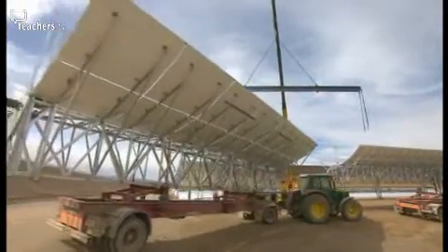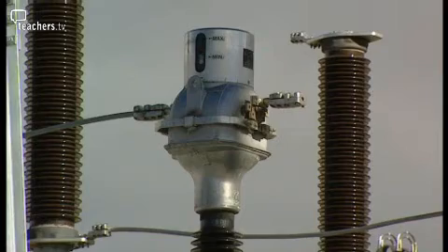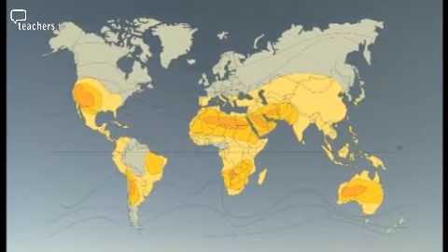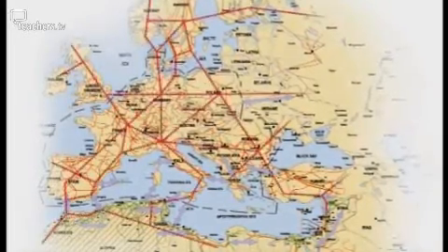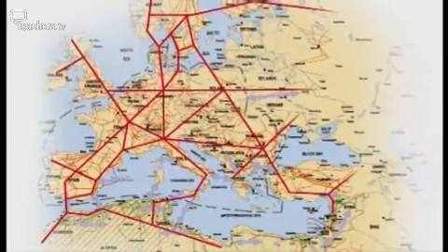Desertec is now a charitable foundation working in close association with the Desertec Industrial Initiative — a consortium of 12 large companies that plan to build CSP plants mainly in North Africa and the Middle East. There is technology for transmitting electricity over very long distances, up to 3,000 kilometres, efficiently and cost-effectively using high-voltage direct current transmission lines. Concepts like Desertec link Western Europe with North Africa, and if you look at the regional picture, it makes sense to site plants where solar radiation gives the best return on investment, then incur the additional investment to connect those plants to the Western grid and an electricity market.